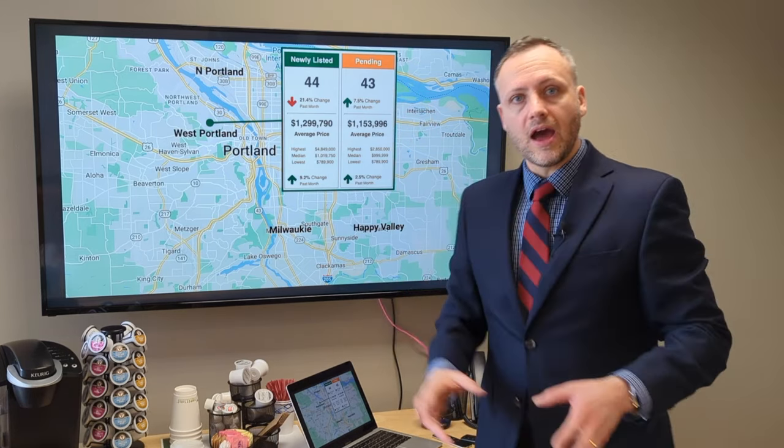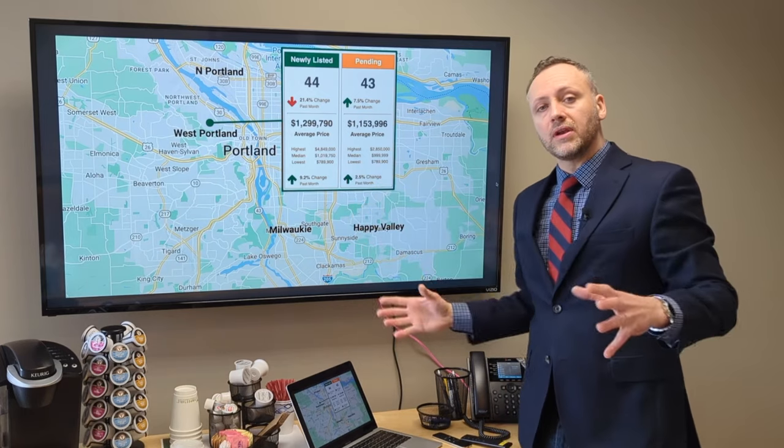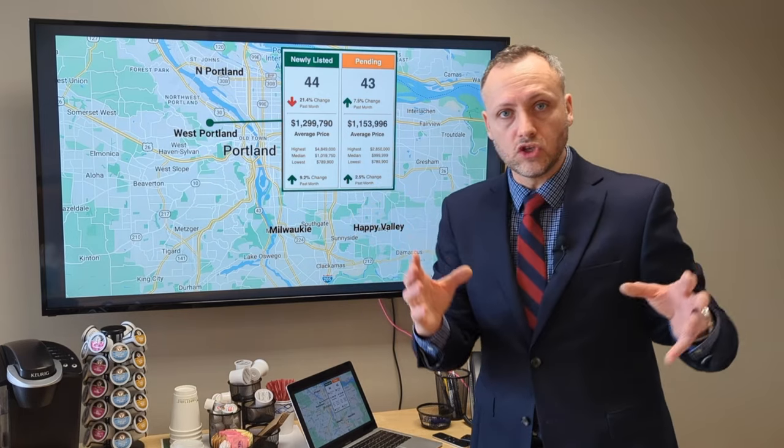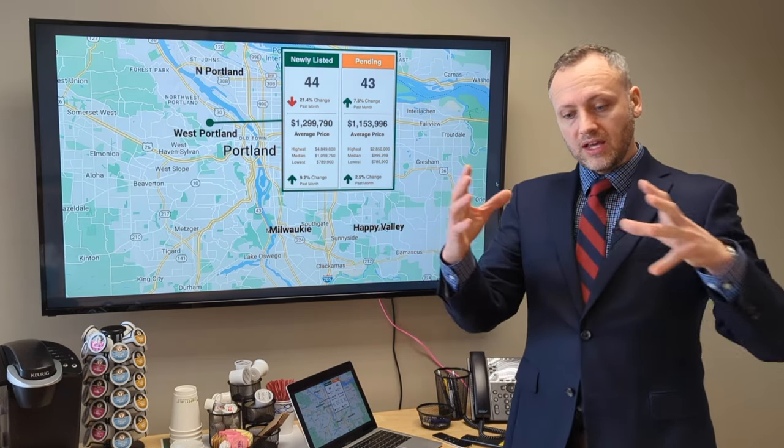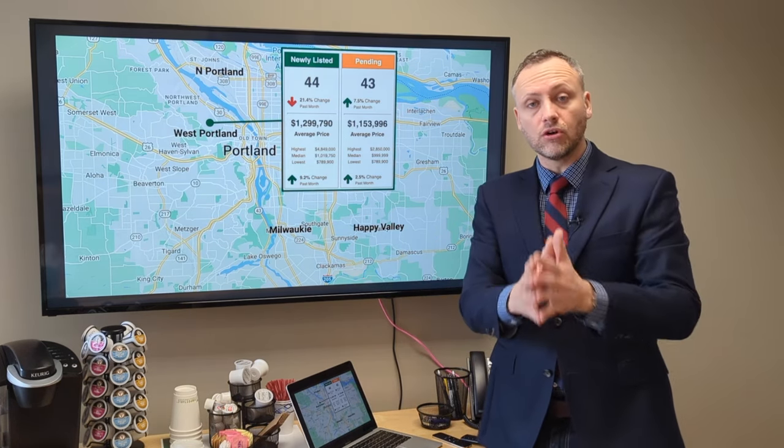So that's what's happening right now when we look back at what happened in February compared to January of 2023. But let's compare how this matches up to exactly the same time last year in 2022.